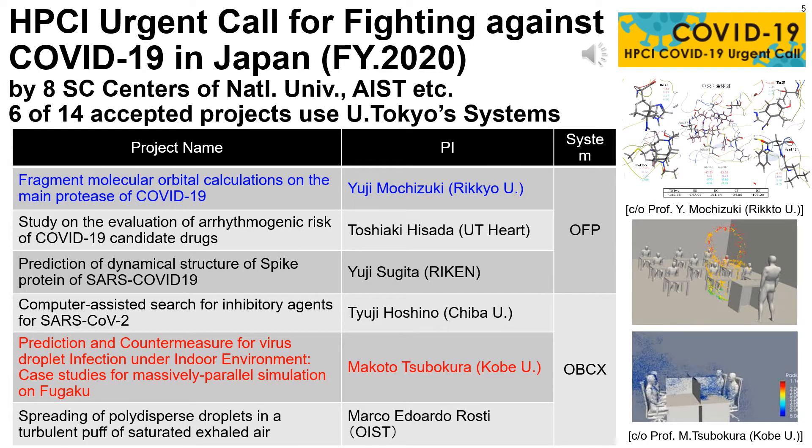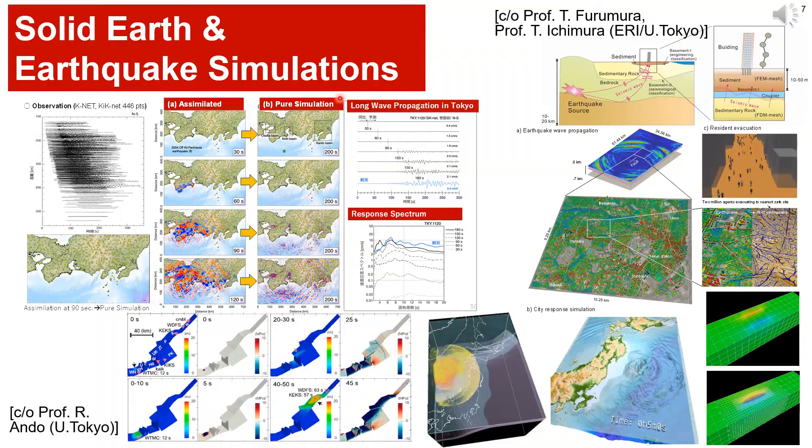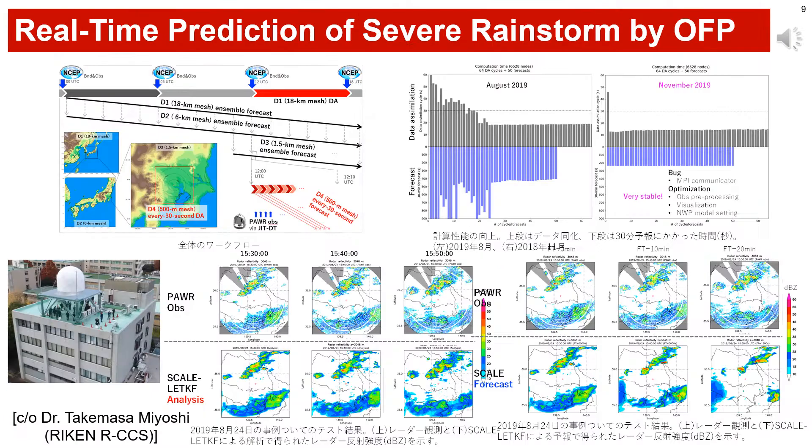Our systems are used in projects for fighting against COVID-19 supported by the Japanese government. In 2020, 14 projects were conducted, and 6 of them used our systems. Simulations for splash diffusion were done by my colleague Professor Tsubokura from Kobe University and RIKEN. Although his results on the Fugaku supercomputer are widely known, he is also using our Oakbridge CX. Our systems are also used for global atmosphere-ocean coupled simulations on climate and weather, solid earth and earthquake simulations, simulation of geologic CO2 storage, and real-time prediction of severe rainstorms — originally planned for the 2020 Olympic and Paralympic Games in Tokyo.